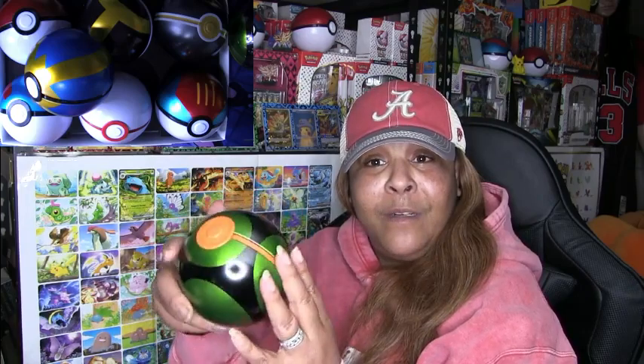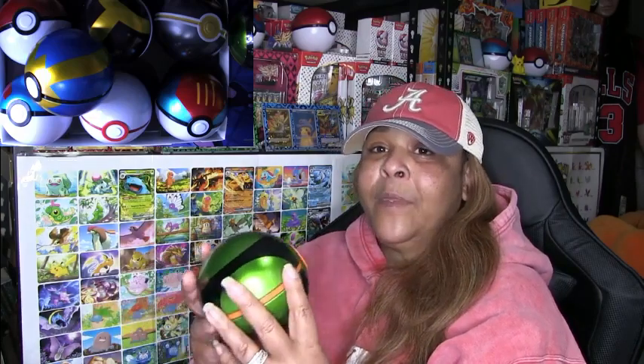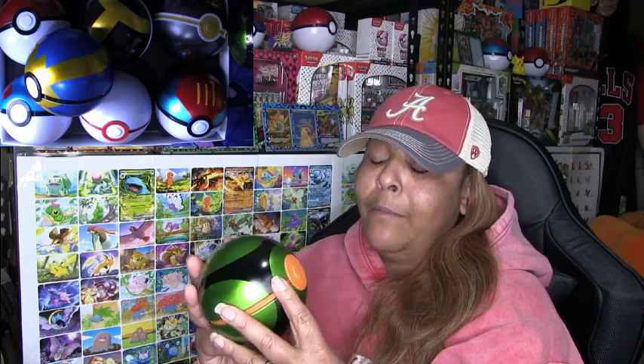Have you guys ever seen this one? Am I the only one who has never seen this Pokéball before? I couldn't believe it. I was like, wow, that is so different. I had to get it to add to my collection because I want one of each type of Pokéball. It was kind of expensive — I paid like $40 for this ball.